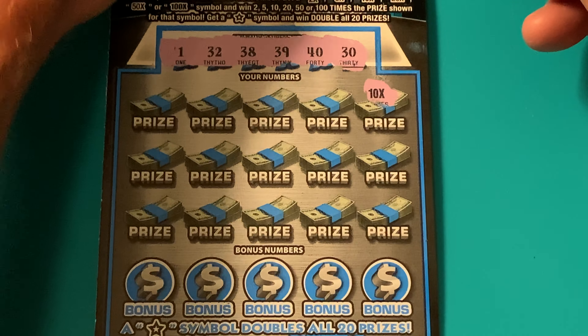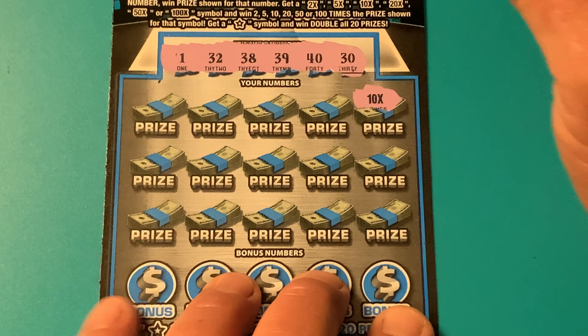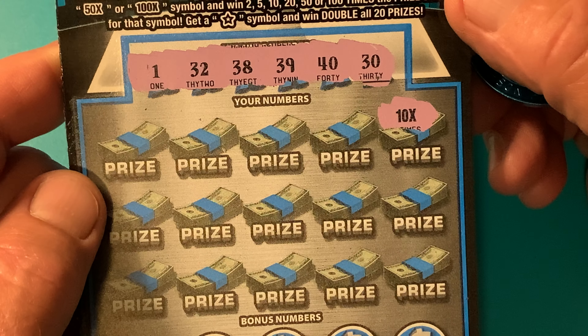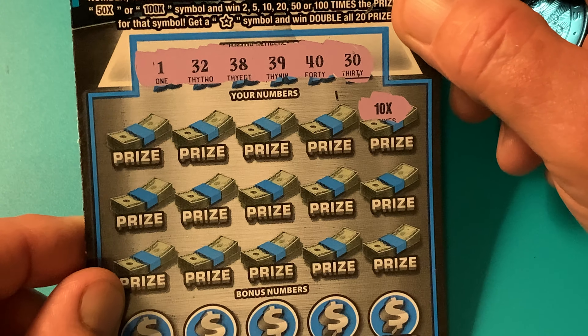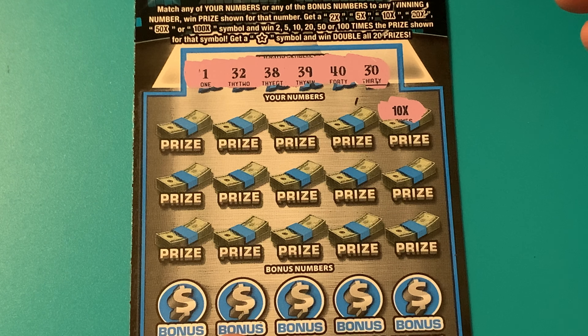Oh, 10x! Nice. All righty. I think the lowest amount on these tickets — I'm not sure — is a $2 win. So at least I'm going to get my money back and we're at least playing for free. But hey, let's not settle for break-even. Let's go get us some more.